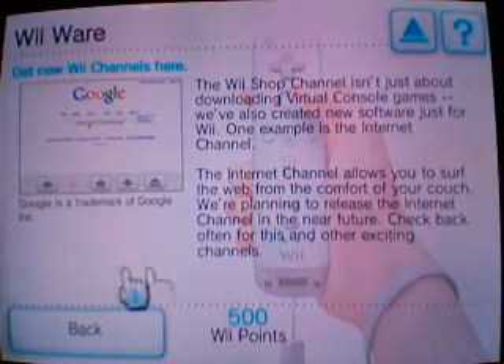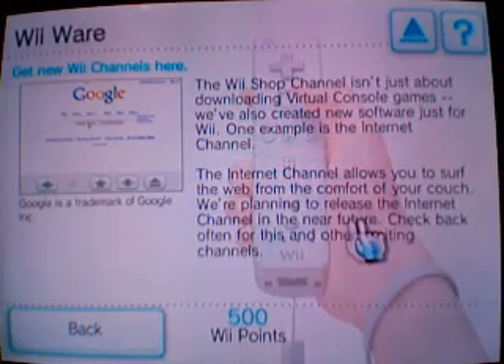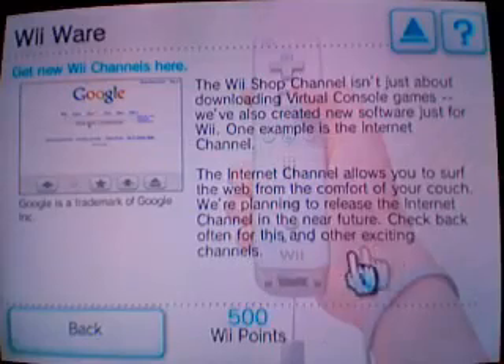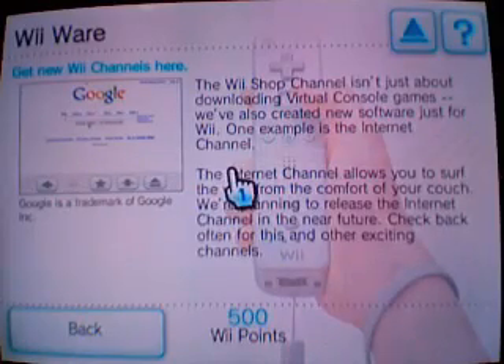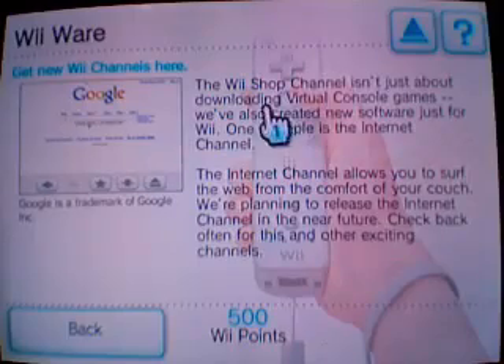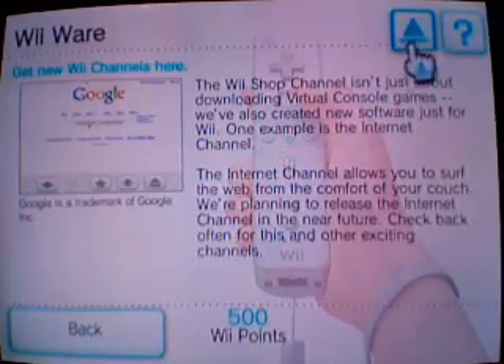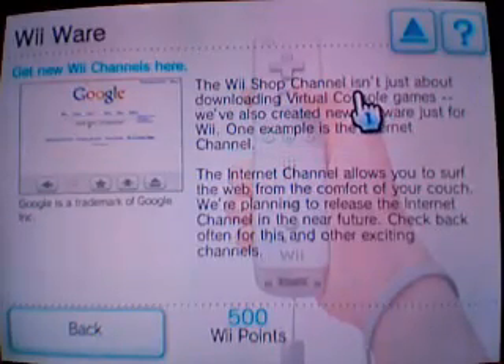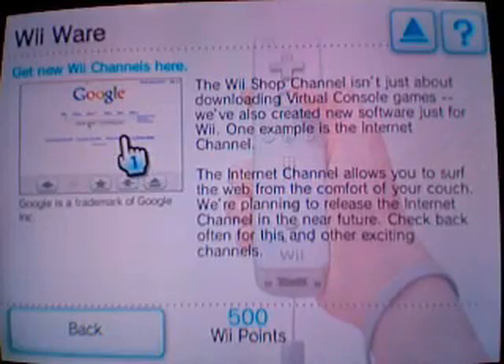The Wii Shop Channel isn't just about downloading Virtual Console games — Nintendo has also created new software just for the Wii. One example is the Internet Channel, which allows you to surf the web from the comfort of your couch. They're planning to release it in the near future. By the way, our website that we're developing is 100% Flash, so it'll be accessible from the Wii through Opera, with extra fun things you can do on your Wii. We'll also be encoding all our videos in Flash so they'll be watchable from the Wii.